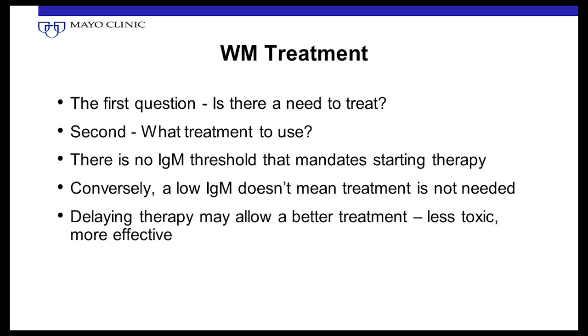The first question is not what treatment to have, but whether treatment is needed. That's the most important thing first to consider when we see a patient with Waldenstrom. There's no specific IgM number — whether 3 grams or 5 grams — that says you have to start therapy. There's no good correlation. A higher IgM may indicate higher tumor burden, but that in itself is not an indication to start therapy.